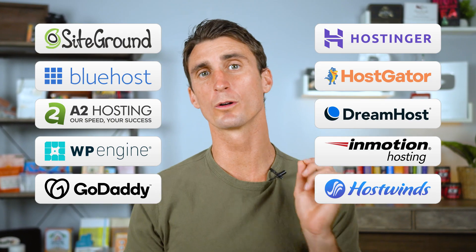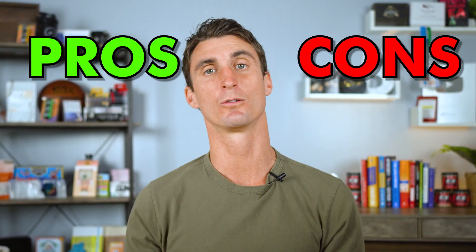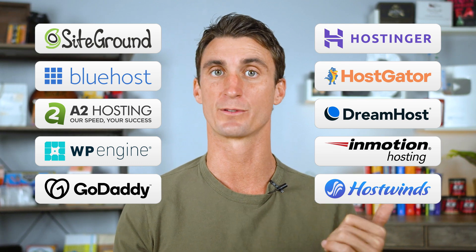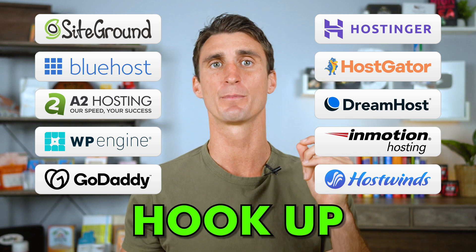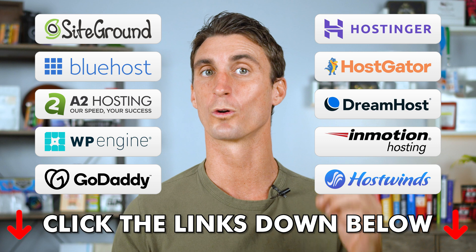We're going to go over the top 10 WordPress hosting companies one by one and talk about the pros and cons for every single one, which means by the end of this video you're going to know exactly which company you should go with to host your WordPress website. As a bonus, there are links down below in the description that'll get you discounts on your WordPress hosting.